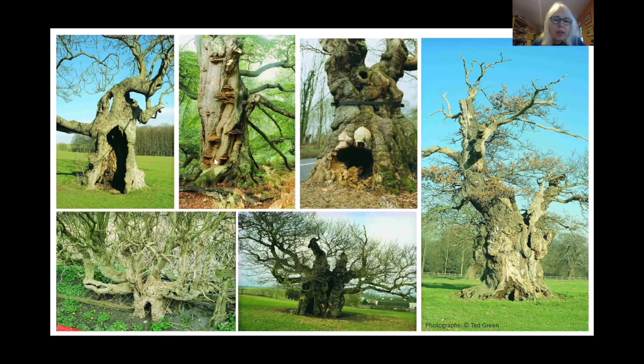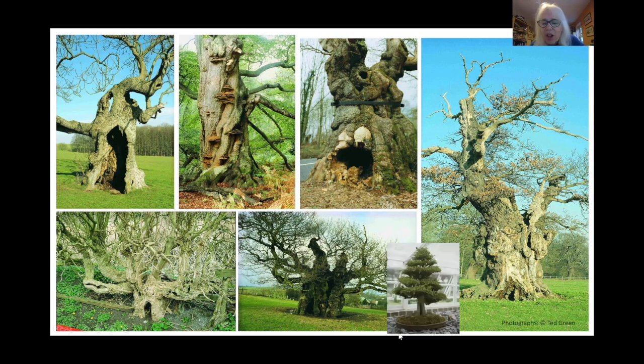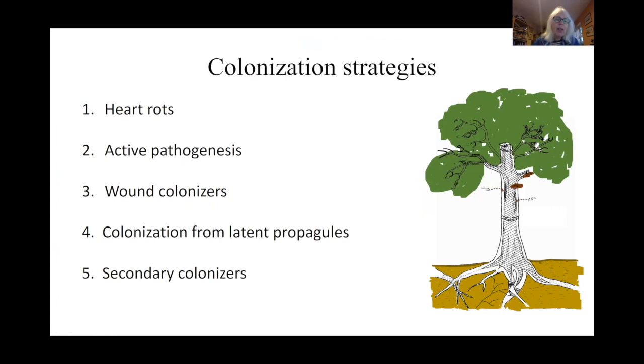Ancient trees have hollows and evidence of fungal colonization — big hollows, little hollows; sometimes you can't see that there is in fact a hollow inside. We usually think of large trees as being those that hollow, but it's actually a feature usually of age. For example, this elder Sambucus nigra is relatively small but you can see that it is hollowing too — it is actually quite an aged tree. Another example would be the hollows you can get even in bonsai trees.